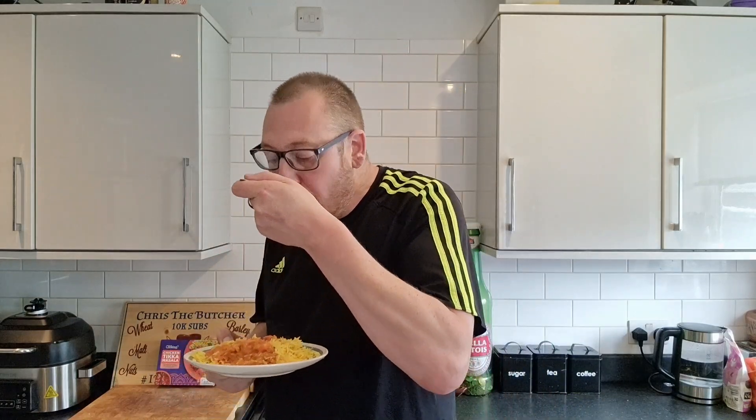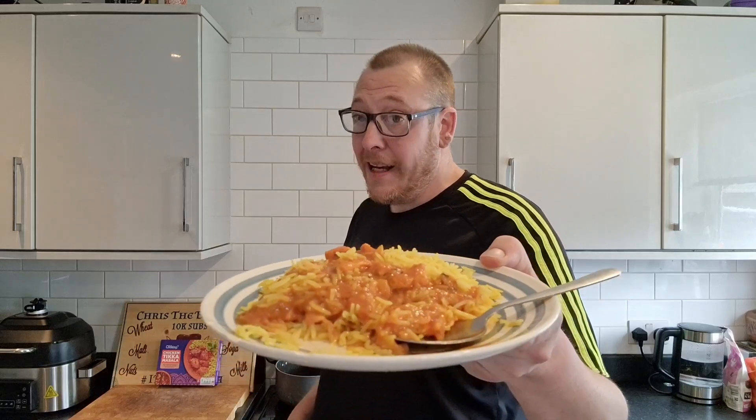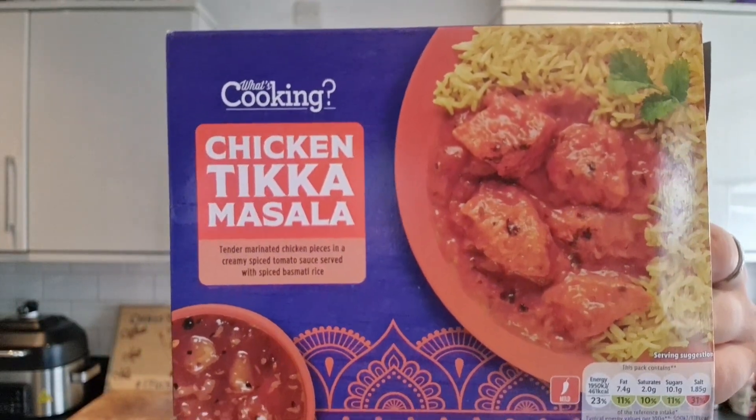Do you know what, brothers and sisters? £1.49 in Lidl. For the price — absolutely banging. There you have it, brothers and sisters: the What's Cooking Chicken Tikka Masala, £1.49 from Lidl. For the price — banging. I liked it. If you like this, press like, comment, share it on your social media, and subscribe. Become a family member of Hashtag 2C TV. Fucking love you.